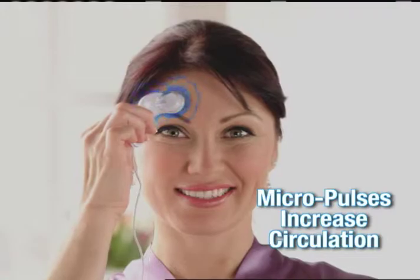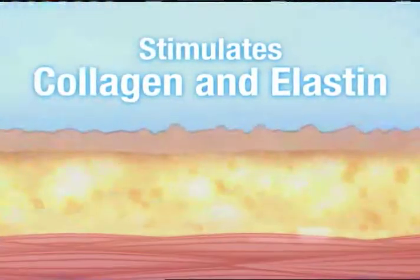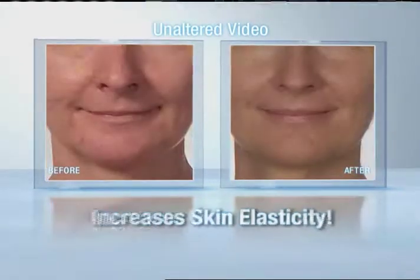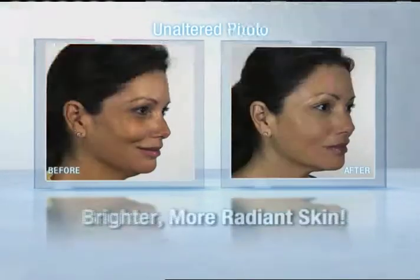Plus, the micropulses increase circulation, stimulating collagen and elastin. It improves your complexion, reduces pore size, and increases skin elasticity, making your skin brighter and more radiant.